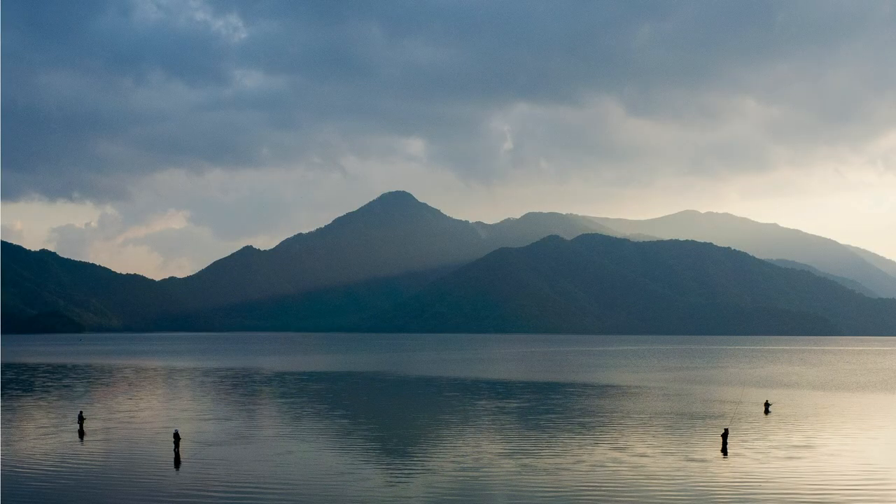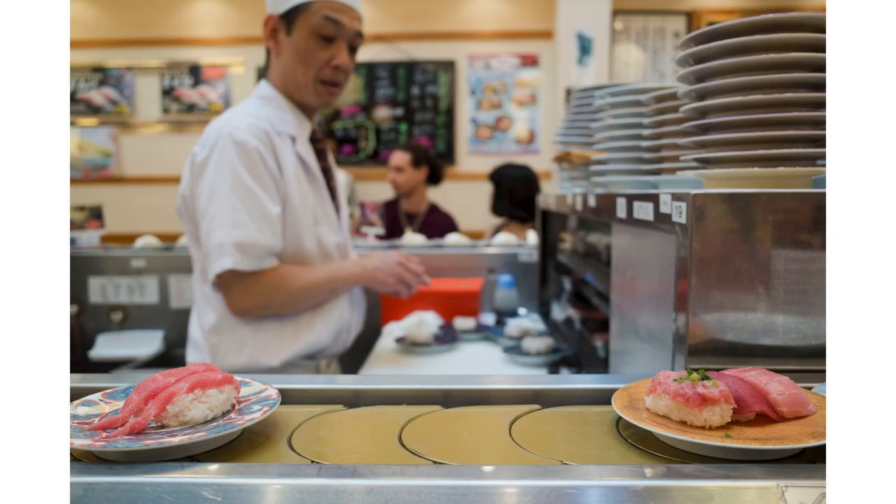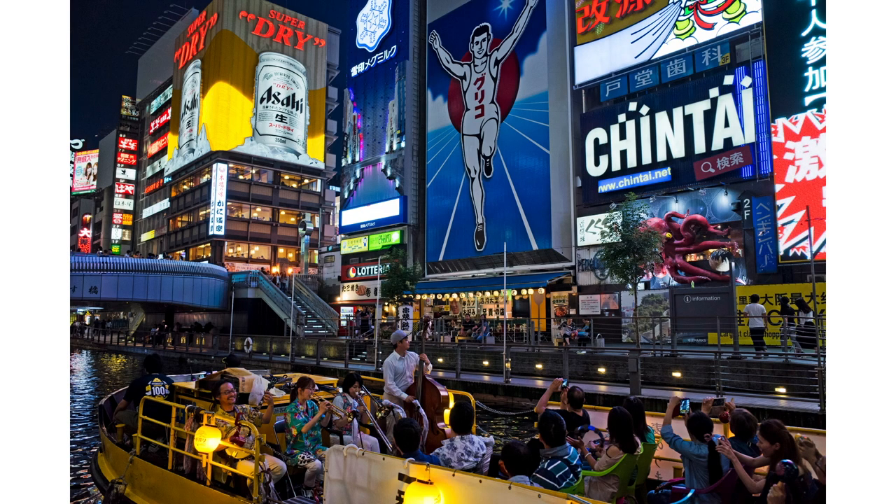I was running back to catch the train to Tokyo when I saw these fishermen perfectly positioned in the lake. It would have been nice to have a longer focal length, but the Ricoh GR got the shot anyway. I was focused here on the sushi — I didn't want the chef in focus, and the Ricoh GR delivered perfectly. Osaka, where people were much friendlier than Tokyo, and it felt like one big party going on.